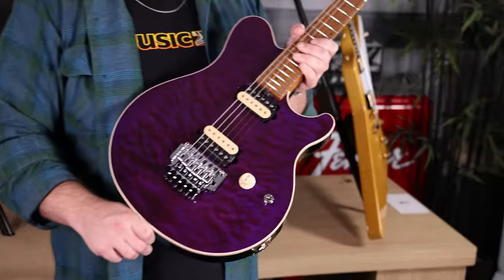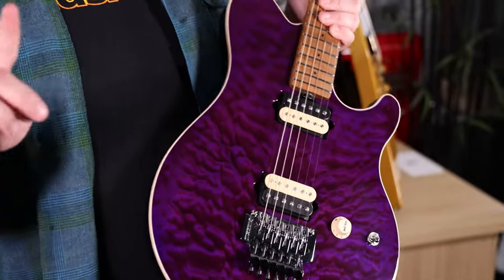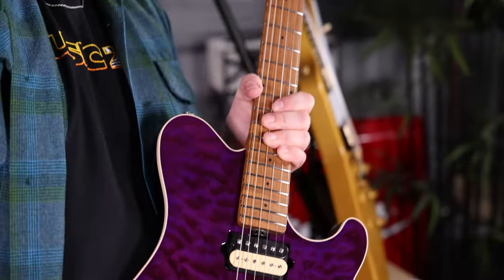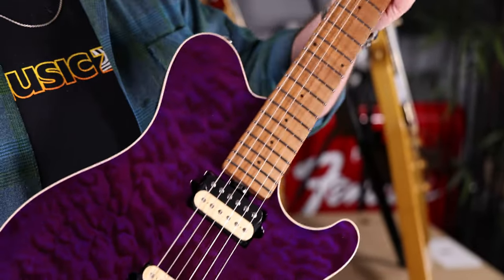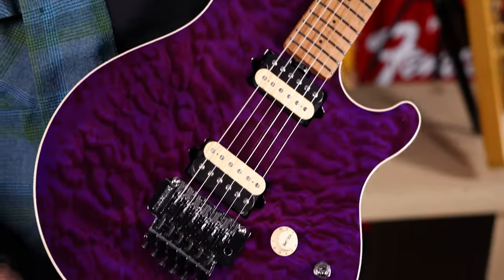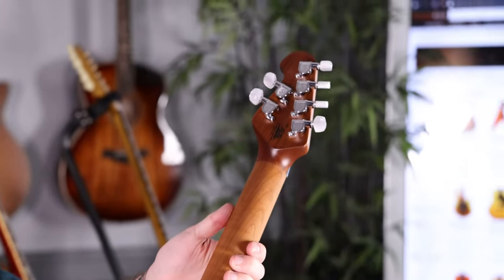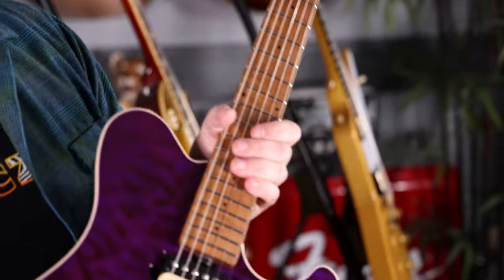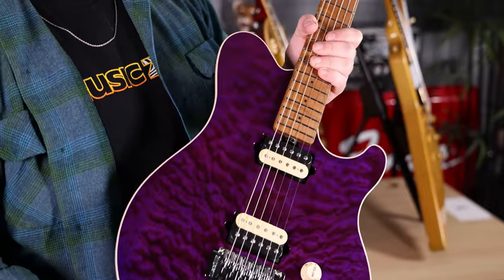Shout out to Music Man for working with us on this Music Zoo exclusive — an Access with an amethyst purple finish over a killer quilt maple top. Number one question asked on these guitars: are they stainless steel frets? The answer is yes — stainless steel frets for every YouTube comment that's been asking about it. These frets will last you forever. Quilt maple top, roasted figured maple neck, Schaller tuners with pearl buttons that are super nice. We've got a number of these, so go on the site, pick out your favorite top and your favorite weight. Make it yours. These are really special guitars.